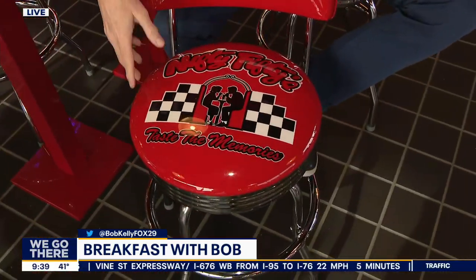Good morning everybody. We got more than porridge down here in Fishtown — a brand spanking new Nifty Fifties. Let's take a look. It's like a throwback here in Fishtown.